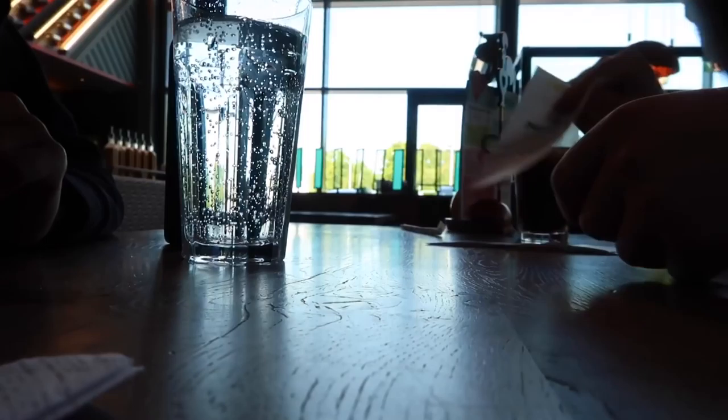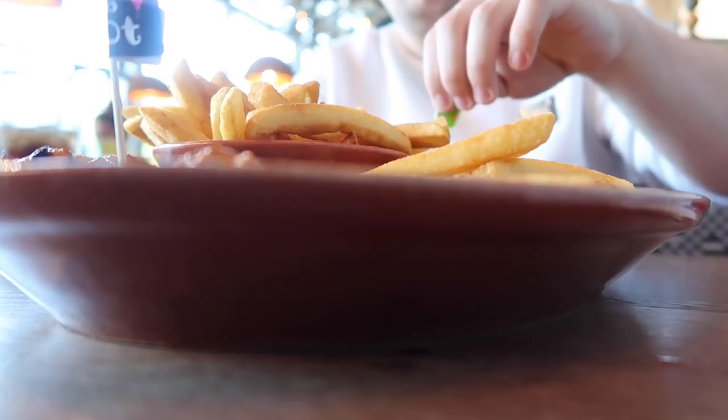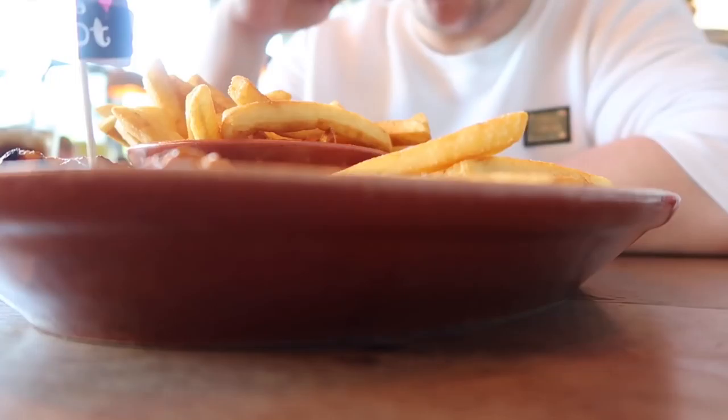We're in Nando's at the moment — I swear everyone's going to think we never go to any other restaurant! Here's our food: we got the usual boneless platters, I've got chicken thighs and chicken breasts, two lots of peri peri chips and coleslaw. The chips look a bit overdone today — yeah, they are overdone.